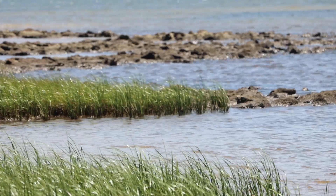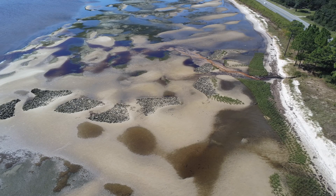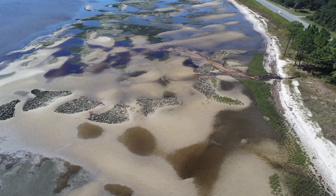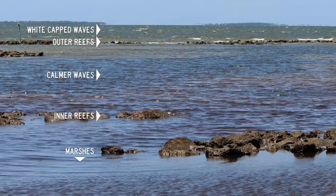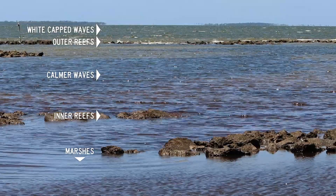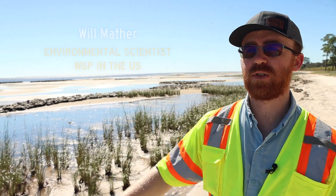The living shoreline concept has two main components in this design: the marsh and the reefs. As the waves come crashing into the shore, they hit the reefs first, get slowed down, and then they hit the marsh. The marsh pulls the last bits of energy out and settles down the sediment.